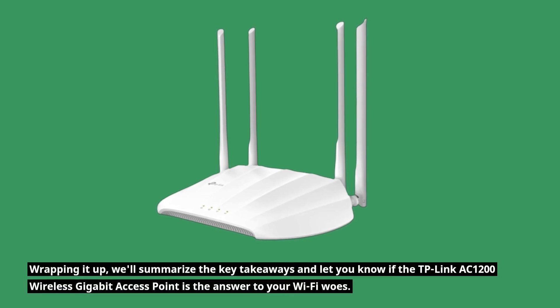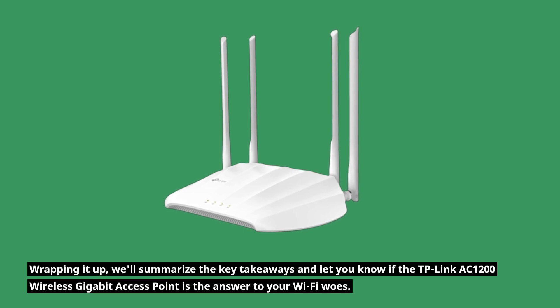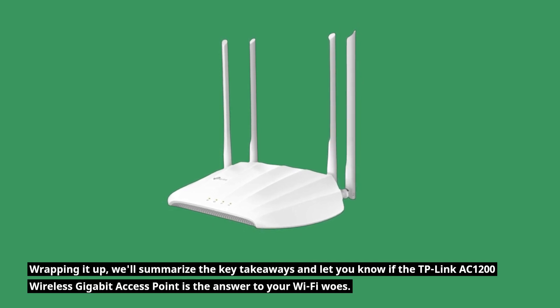Wrapping it up, we'll summarize the key takeaways and let you know if the TP-Link AC1200 wireless gigabit access point is the answer to your Wi-Fi woes.